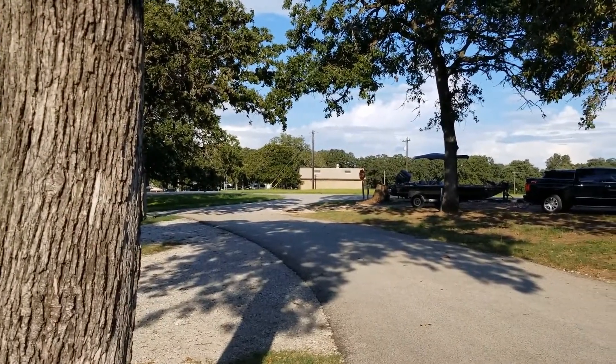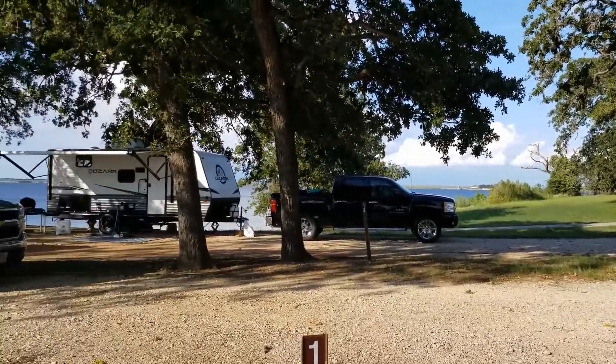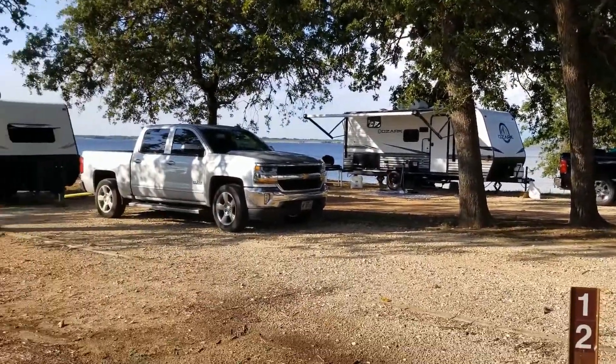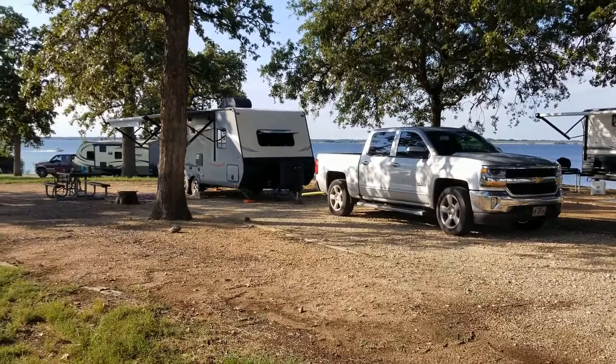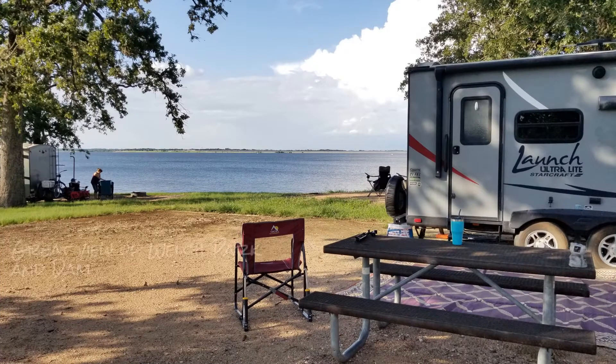The restrooms and showers are over there. This is a nice shady spot. You can see a good view of Welch Park and the dam here. The dam has only been open about two weeks because it has been under construction for a couple of months now.